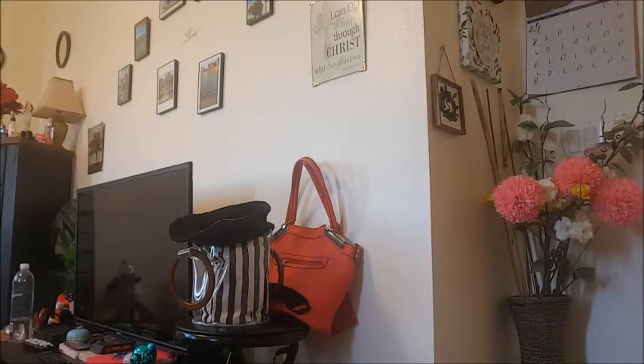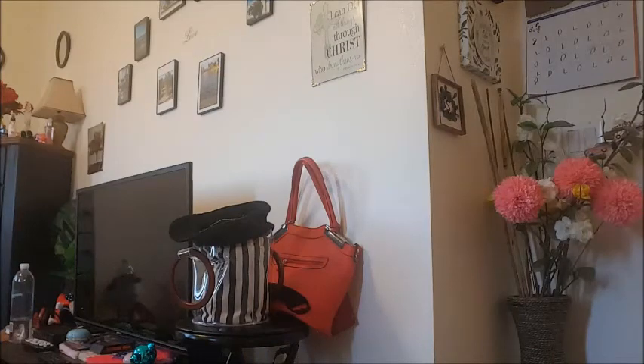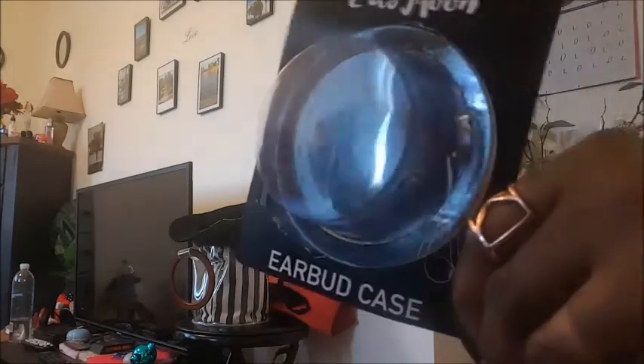Let's open it up and see what it looks like. This is what it looks like — it's just a case like this and you put the earbuds in there, and then you just close it up. That's really cute! These come in different colors as well, and that is three dollars for the earbud case.